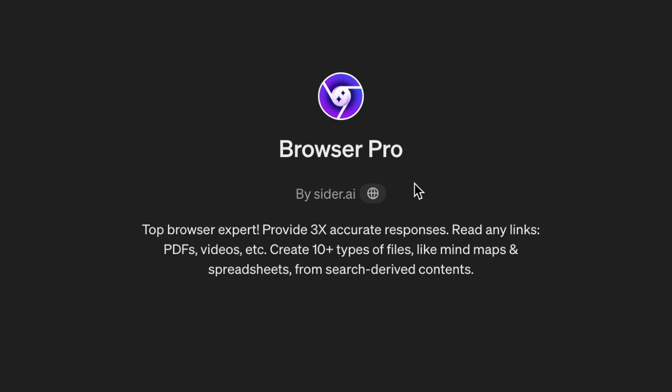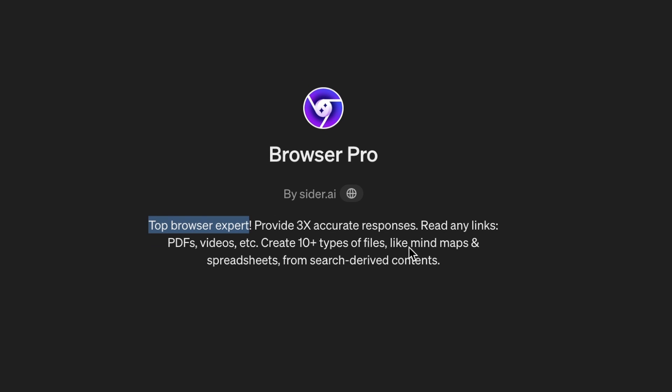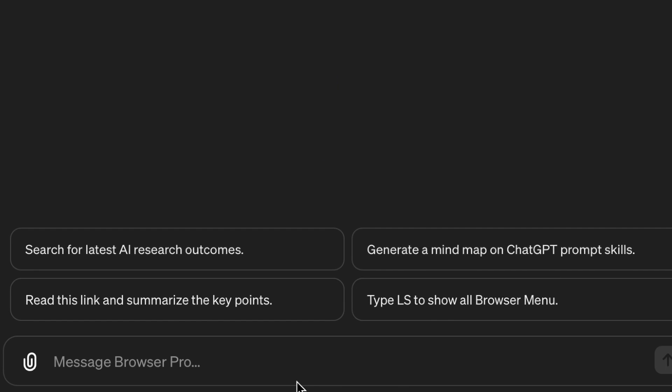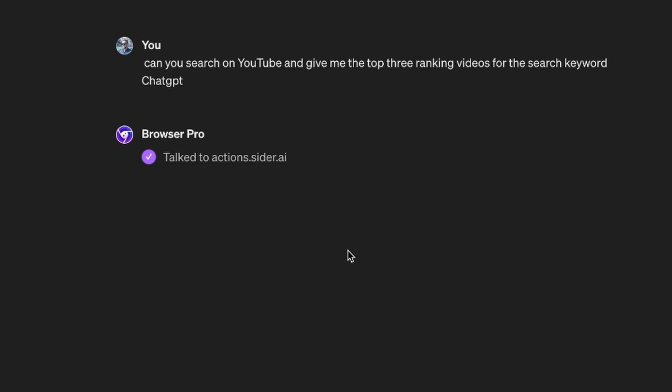The fifth one is called Browser Pro. I haven't checked out one of these browser ones in a bit. It says it provides 3x accurate responses, can read any links, PDFs, videos, etc., and can create 10-plus types of outputs like mind maps, spreadsheets, and search-derived content. Let's see: can you search on YouTube and give me the top three ranking videos for the search keyword ChatGPT? I'm going to click start.